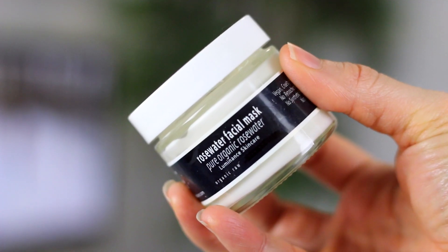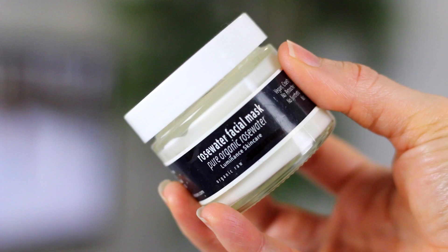And then if you want something very hydrating during the colder winter months, their rose water facial mask is so soothing. Anytime my skin feels dry, red, or irritated, I put this on and it just calms my skin right away. I love it and it smells really nice too.